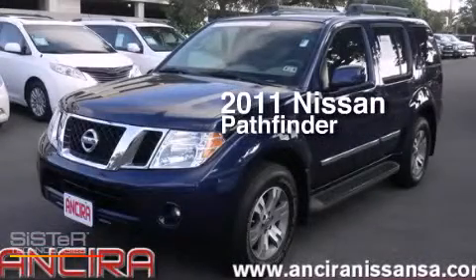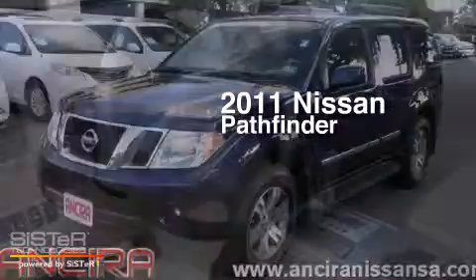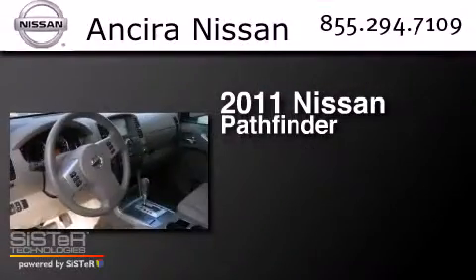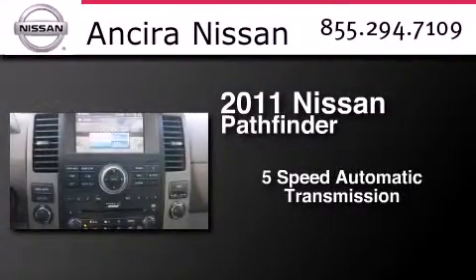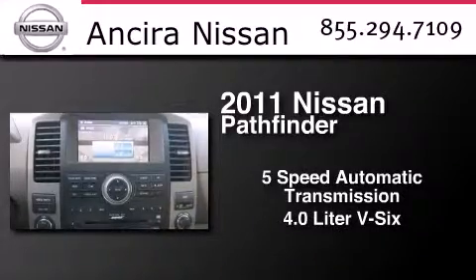This is a certified pre-owned 2011 Nissan Pathfinder. This SUV has a 5-speed automatic transmission and a 4.0-liter V6.